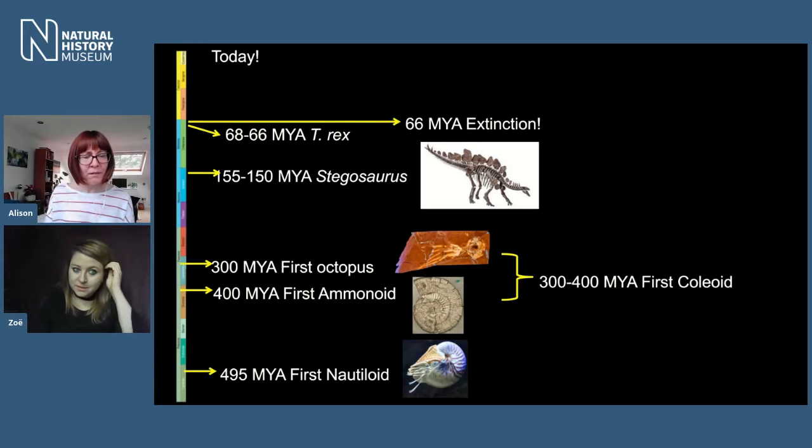So 300 million years ago we had that first fossil, but they could have evolved even earlier — we just can't tell because of what normally fossilises. Most museum fossils are bones, teeth, and shells — the hard parts. The problem with octopuses is they're really, really squishy. You actually need very specialist conditions to get them to fossilise, and if those conditions weren't around when the octopuses were alive, they wouldn't have fossilised.